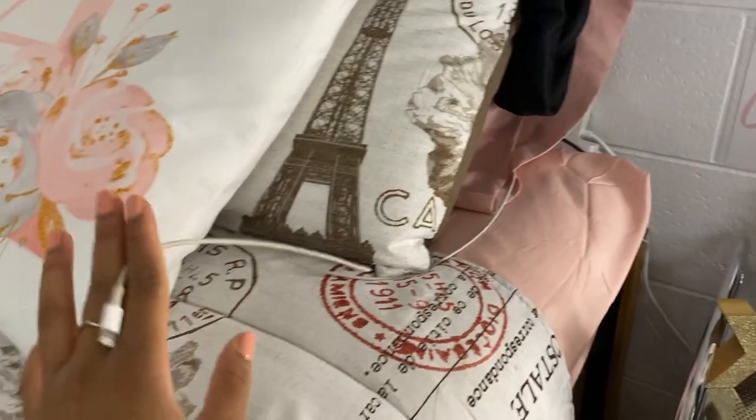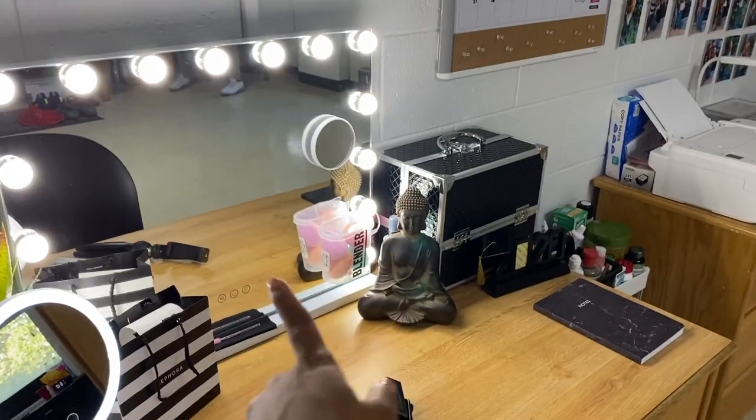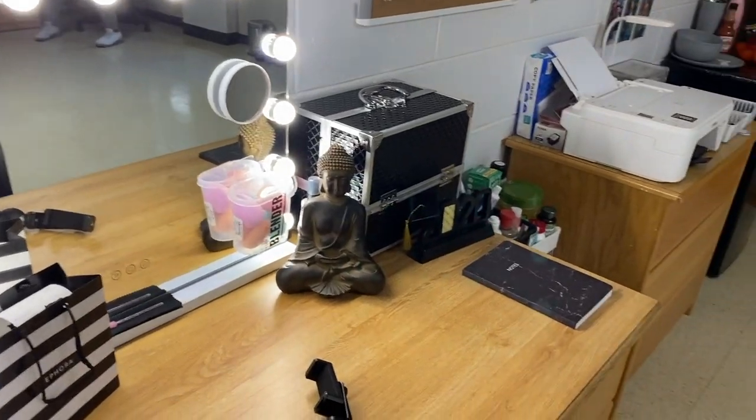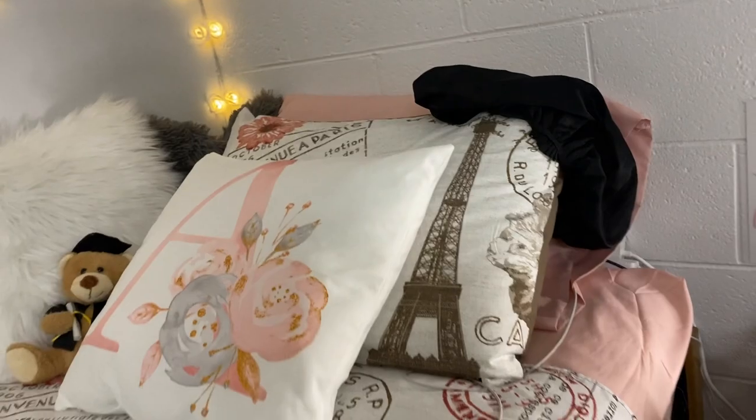I ordered this little surge protector because you're not technically supposed to have extension cords — I got that from Amazon for like ten dollars. The blender set hanging on my mirror I got from Walmart. This stepping stool I also got from Walmart because this bed is really high — you have to jump every single time you want to get on it. Also, this is my student ID.